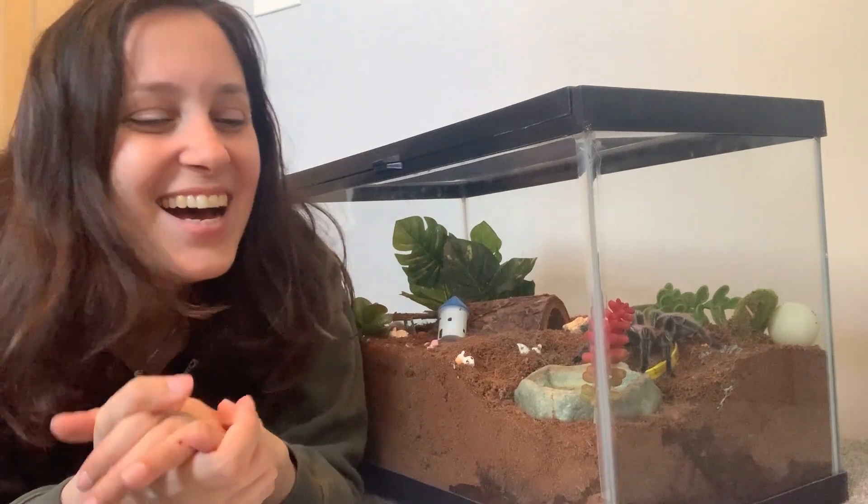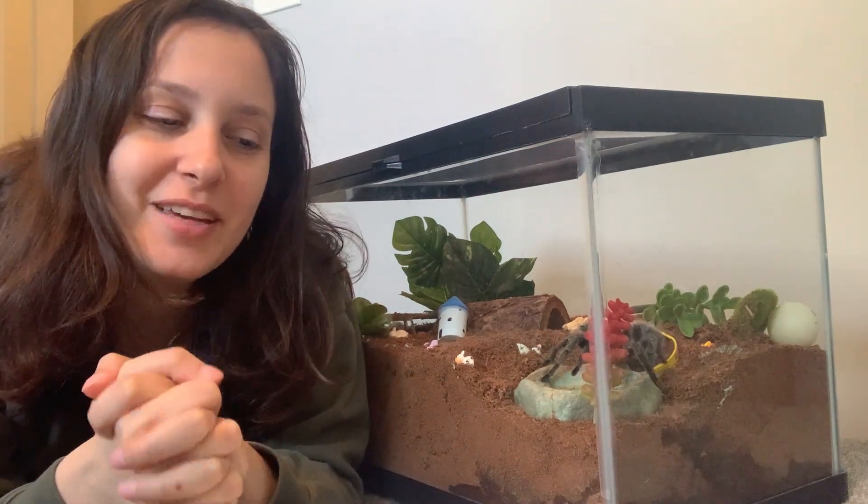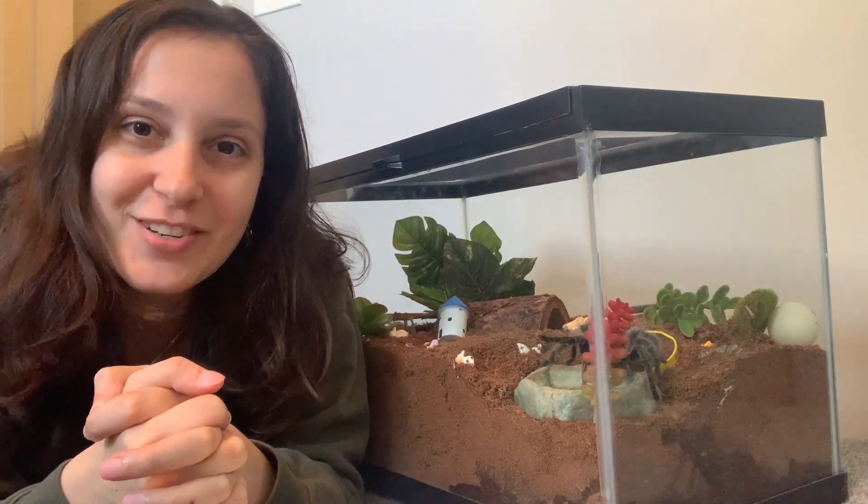And she is just being so cool and impressive right now. Anyway, before I get completely distracted by Spidey, I will let you guys go. Thank you for joining me. Let me know what you think about the tarantula exam.